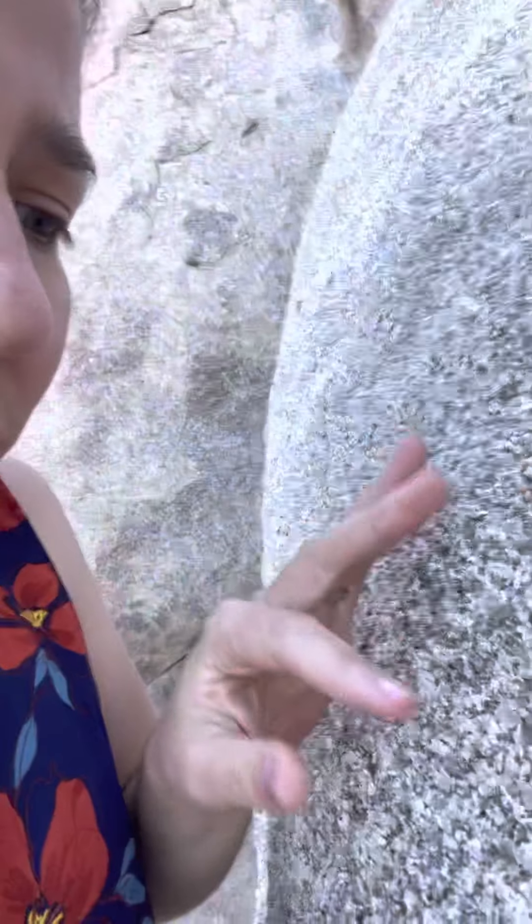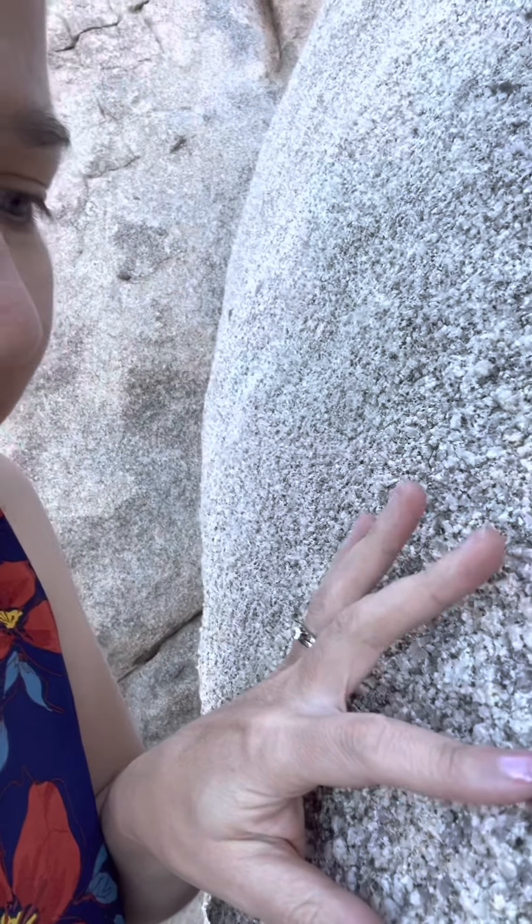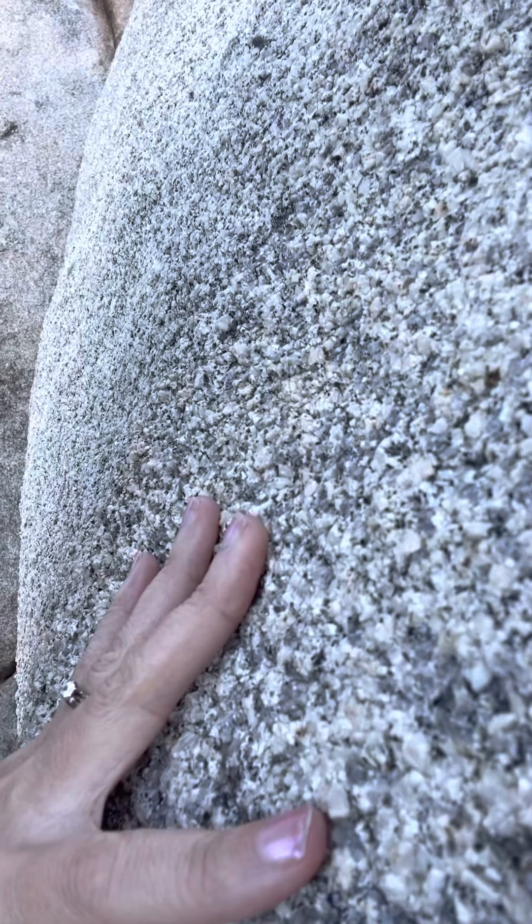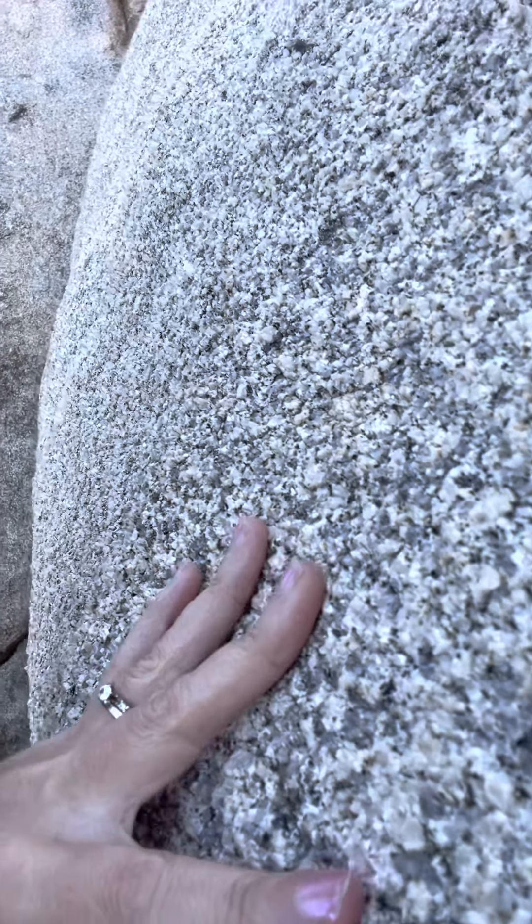As far as the crystals go, you can see if I get a nice close-up that the crystals are visible to the naked eye, and you can see lots of sparkle in the crystals when the sun hits it. Definitely multiple types of crystals, but they're visible to the naked eye — phaneritic, which means visible to the naked eye.